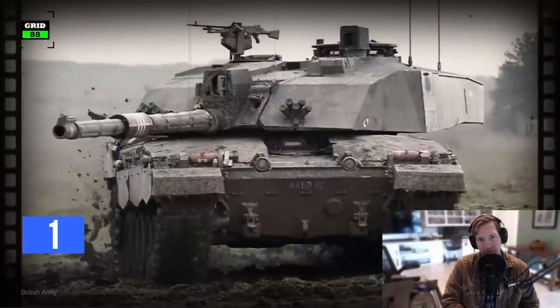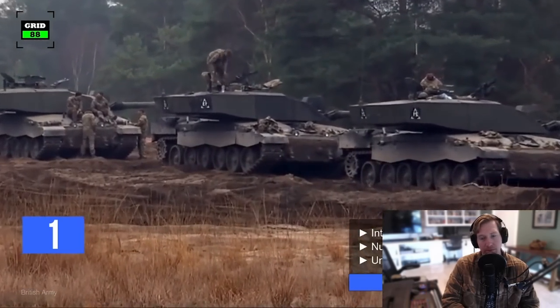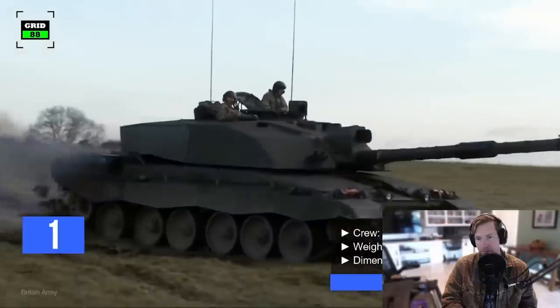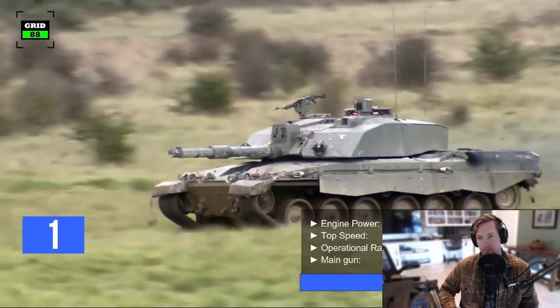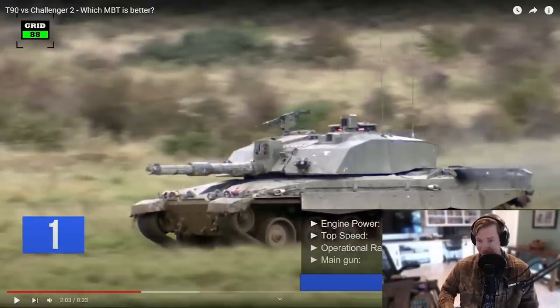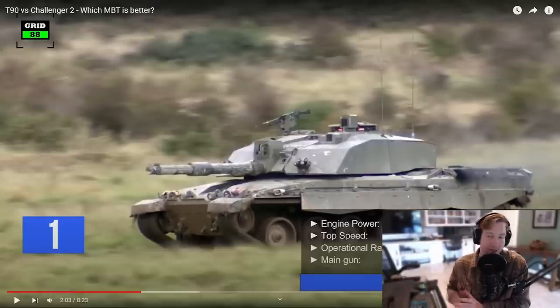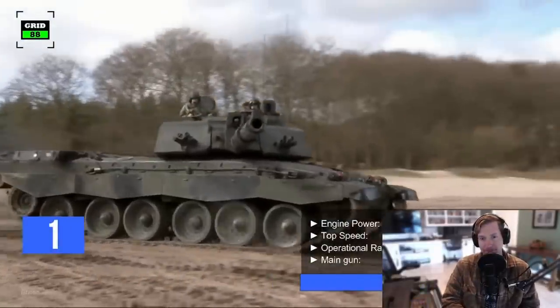On the other hand, the Challenger 2 has been in service since 1998. Around 447 units have been built, with a per-unit cost of $9 million. It holds a crew of four people. The combat-ready weight is 75 tons. The tank is 44 feet long, 12 feet wide, and 8 feet high. With a 1,200-horsepower engine, it can reach a maximum speed of 37 miles per hour. The Challenger 2 is a beast compared to the much cheaper, lighter T-90. Like in World War II, Russia's goal was to swarm big, heavy German tanks — and it succeeded. The Challenger 2 is armed with a 120-millimeter rifled gun.